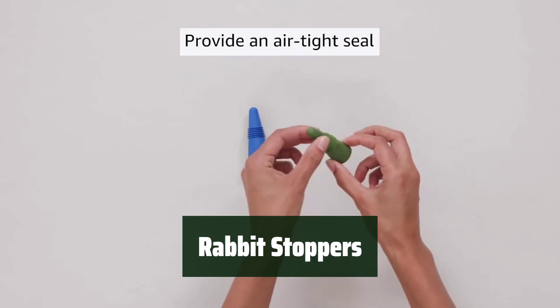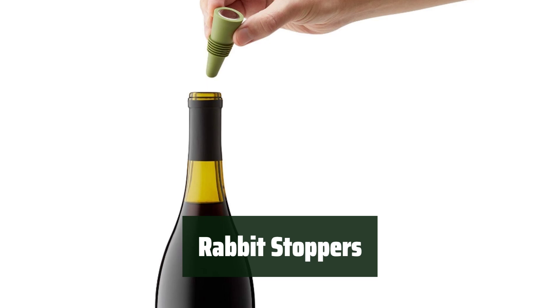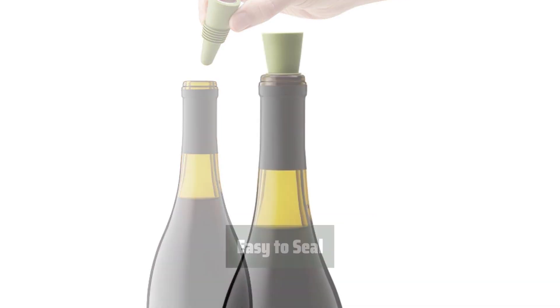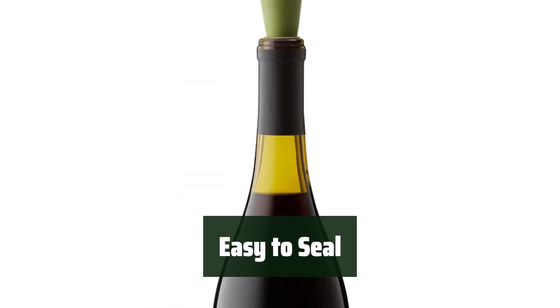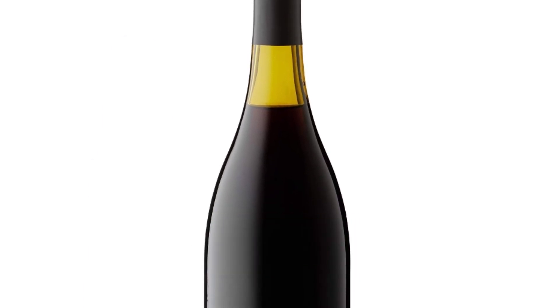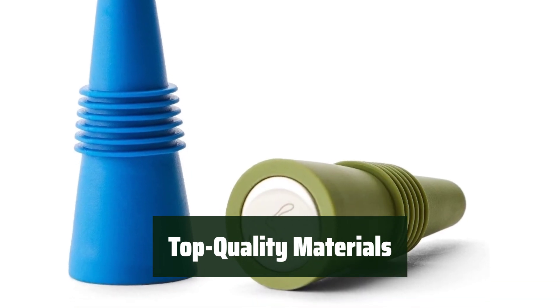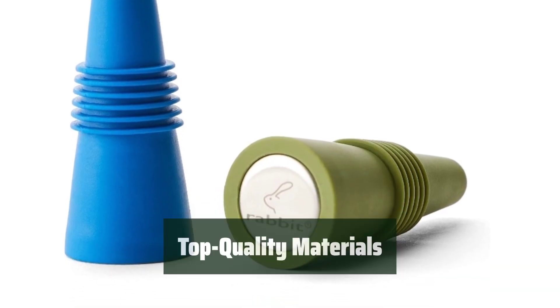Number 5. These stoppers are designed to keep your wine fresh for longer, thanks to their airtight seal and high-quality materials. Simply insert the stopper into your bottle and enjoy leak-proof protection, making it easy to use for anyone. Made of food-grade silicone and stainless steel, these stoppers are durable, easy to clean, and dishwasher safe.